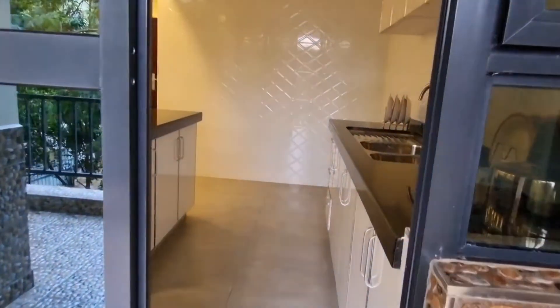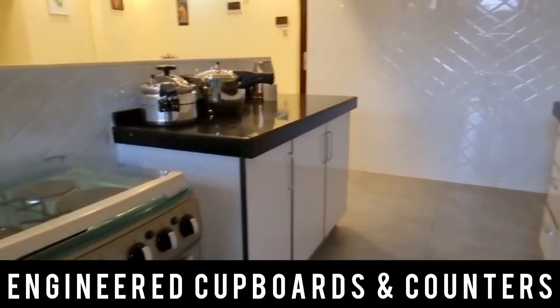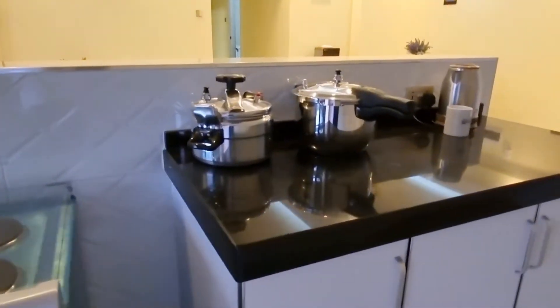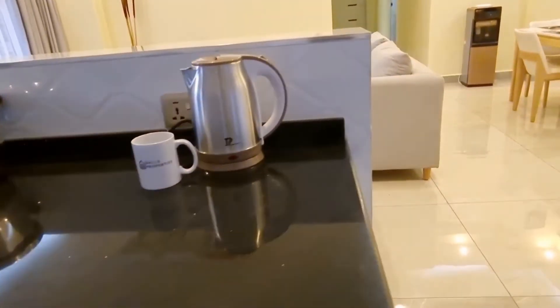Our kitchen is an open-plan kitchen. We have cabinets on both sides. Our countertops are granite.